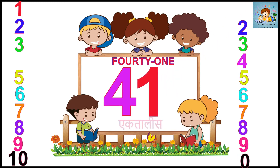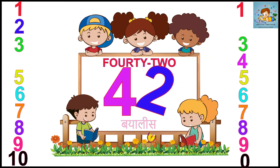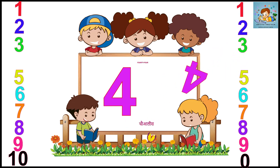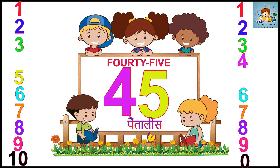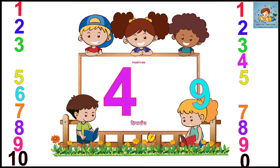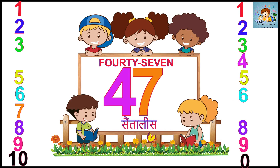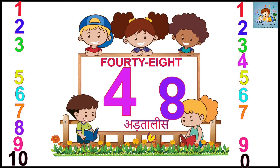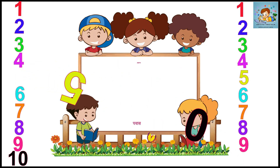Four. Four. Forty-two. Four. Three. Four. Four. Four. Four. Four. Five. Six. Four. Four. Seven. Four. Eight. Four. Nine. Five. Zero. Fifty.